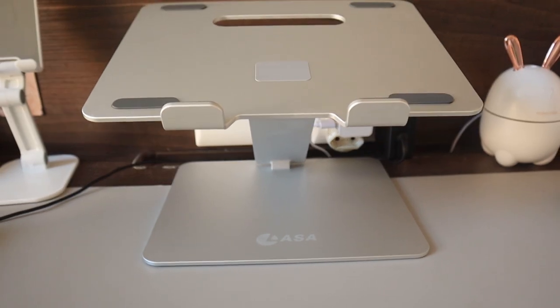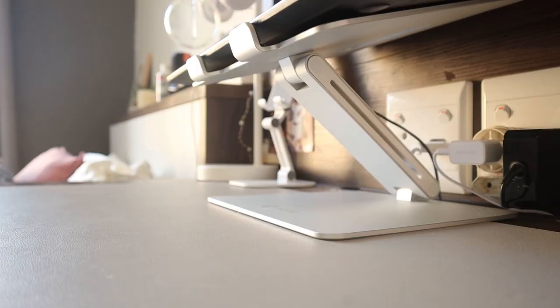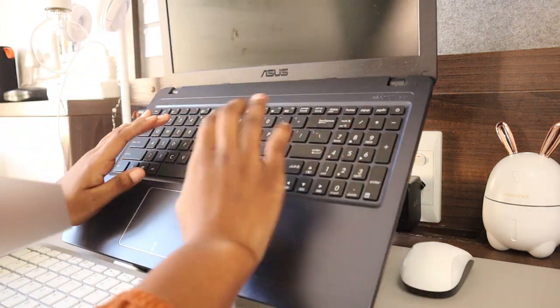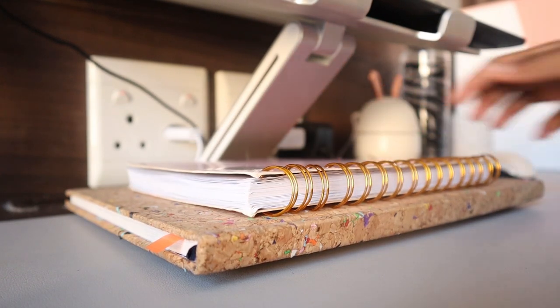My laptop is sitting on a laptop stand I got from Takealot — I actually unboxed it in one of my vlogs. It's strong, needs no assembly, and carries my quite heavy laptop perfectly. You can set it up two ways: without an external keyboard you adjust it so the built-in keyboard is accessible, but if you have a keyboard like me, you keep it as is and place the keyboard underneath. There's also storage under the stand for books and the keyboard.